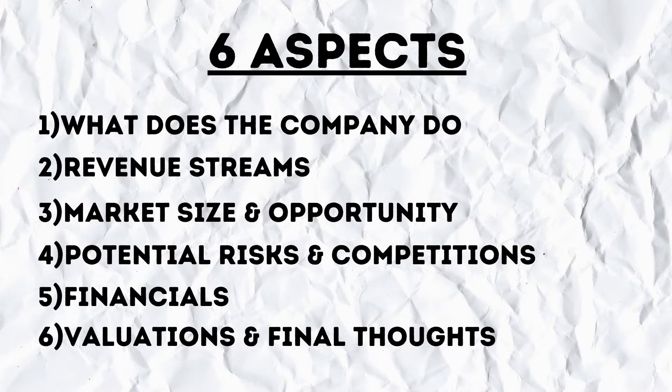This company has gained a lot of attention from the media lately. Let's take a deep look and go beyond the smokescreen to learn more about it. In this video, I'll be covering six major aspects: number one, what does the company do? Number two, revenue streams. Number three, market size and opportunity. Number four, potential risk and competition. Number five, financials. Number six, valuation and my final thoughts. So let's get ready for a ride.